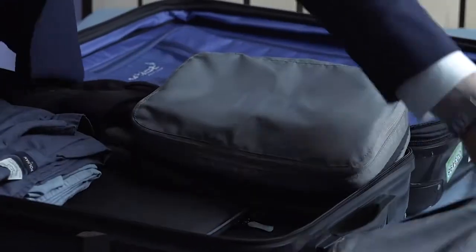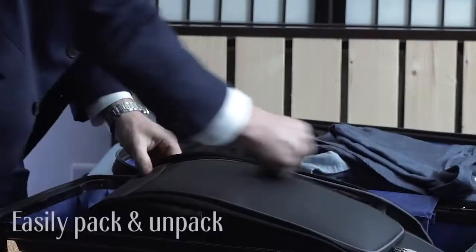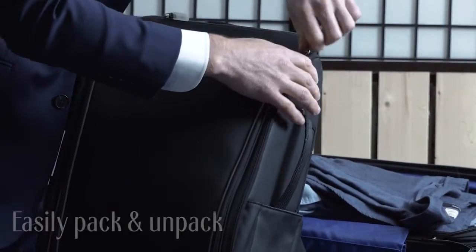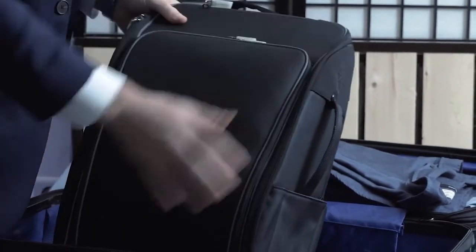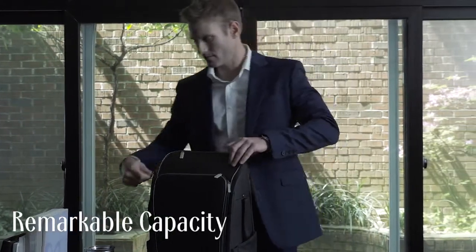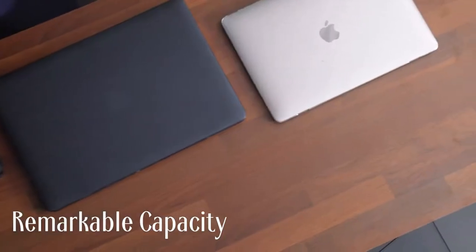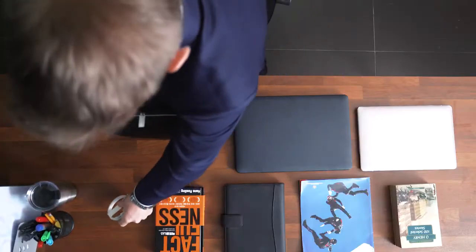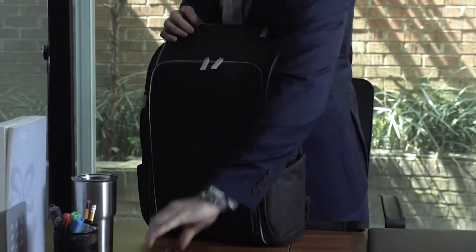Make your travels hassle-free by easily packing and unpacking. The backpack's remarkable capacity allows you to bring all you need for a short business trip while staying focused, efficient and productive. The TDN backpack truly lets you get more out of each day.